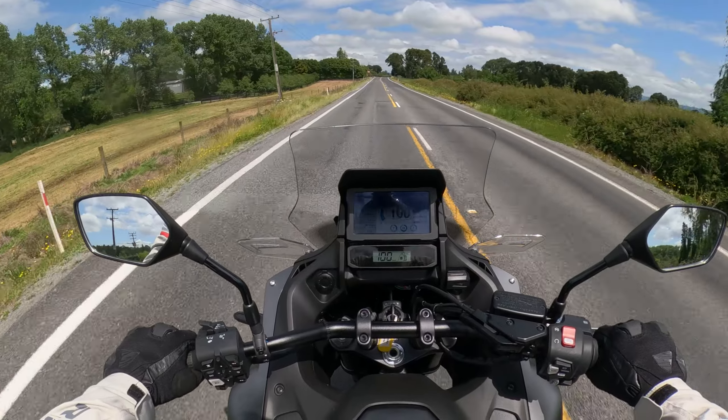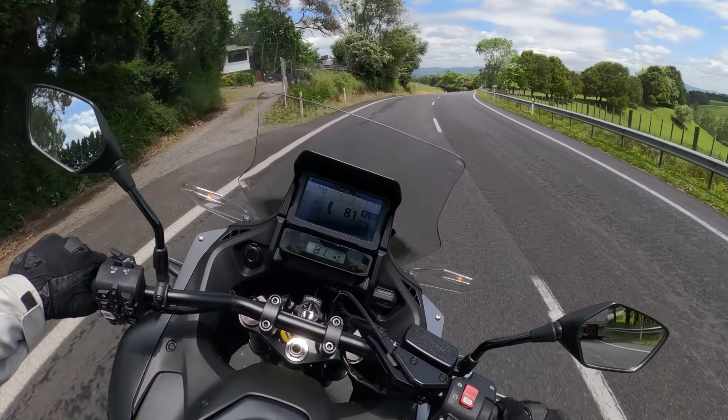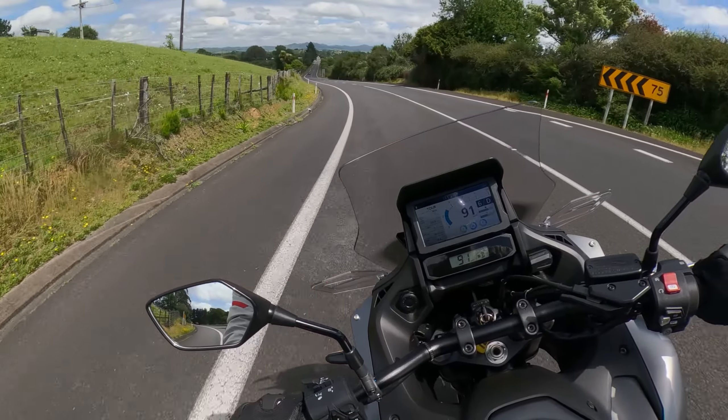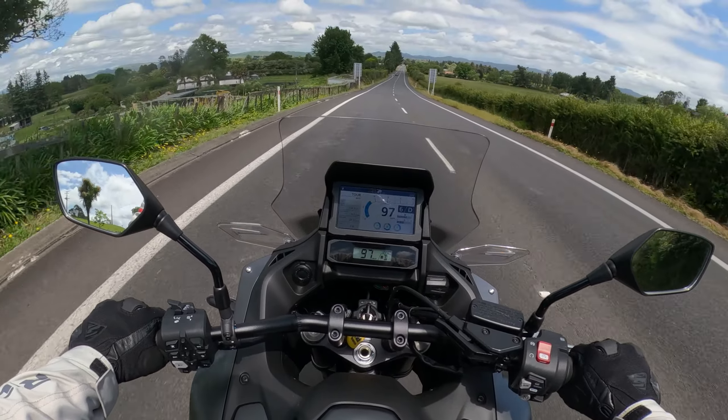Cruising along like this is perfectly fine. It corners beautifully on these long sweeping corners. Very comfortable, suspension feels great, very smooth ride.